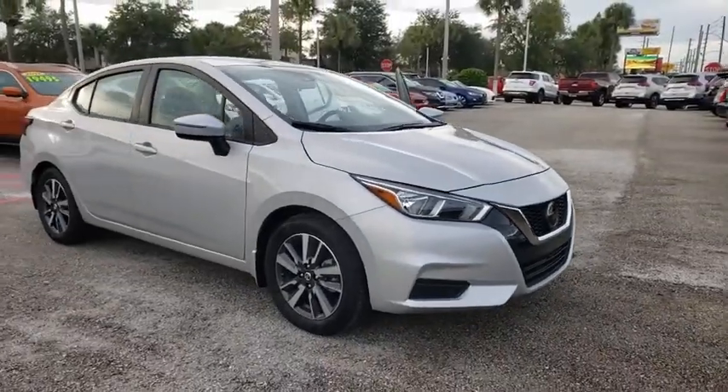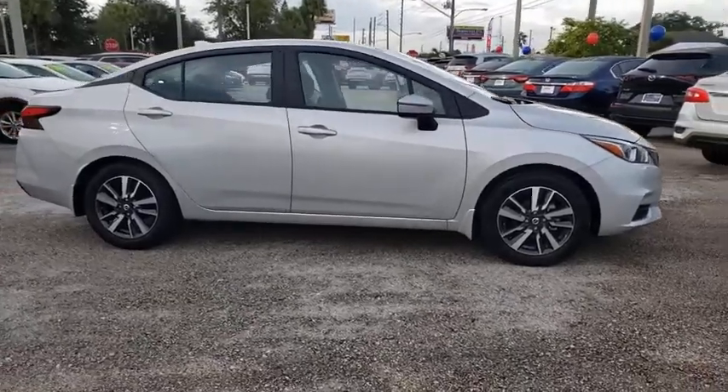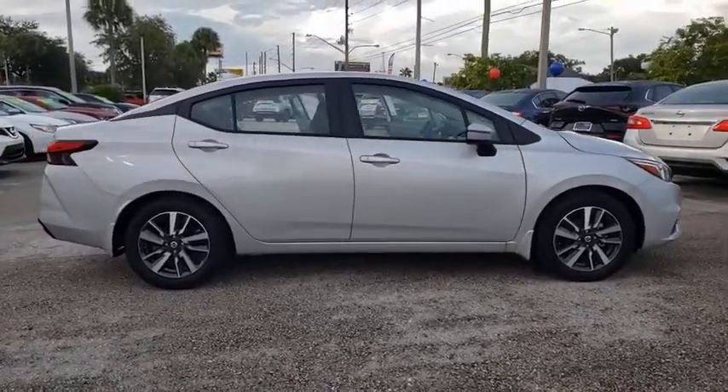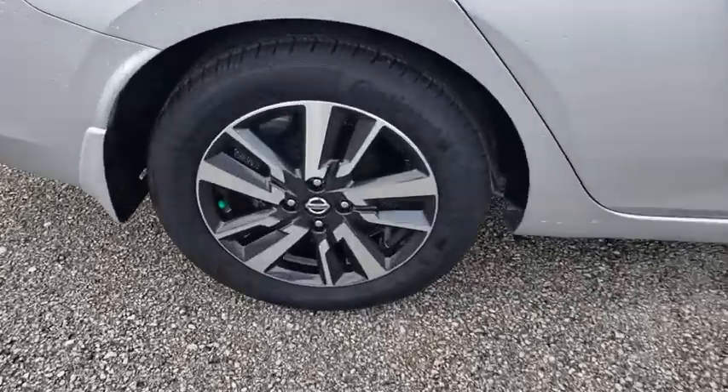Looking for the right vehicle? Check out the 2020 Nissan Versa. With its roomy and inviting interior, impressive technology, and exceptional gas mileage, the Nissan Versa is smart to own and fun to drive.